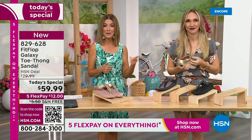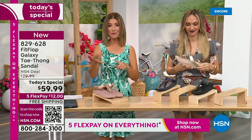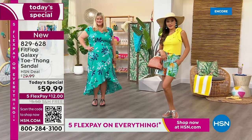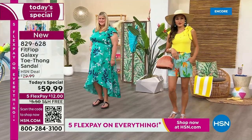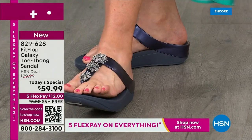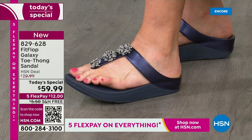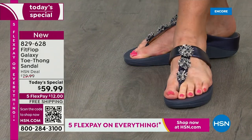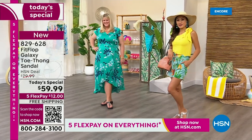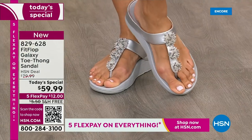We'll show the models walking around a little bit. But if you're just tuning in, this is the launch — it's the best time to order your favorite color and size. Silver is one of the most limited colors. Black is very popular, and that midnight navy — always the classics like gold and rose tone are fan favorites here at HSN. Don't wait another year before we have another Fit Flop thong style sandal.